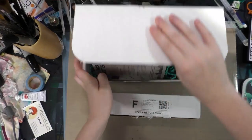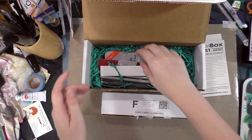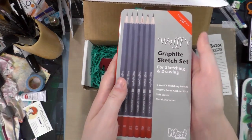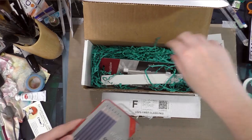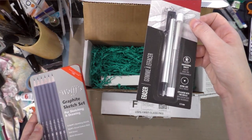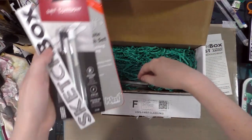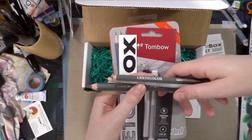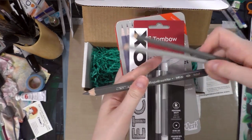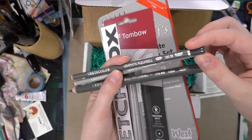In our SketchBox, I'm going to go ahead and set the cards aside for a moment. We have a graphite sketching set by Wolfs, a Tombow Mono eraser — you guys have seen me use those on the channel a lot — a SketchBox sticker, and three Crate of Colors: the Mega Graphite and two graphite aquarels.